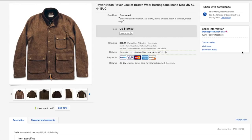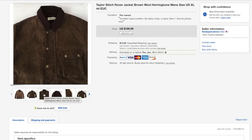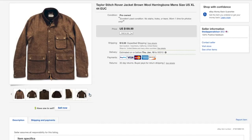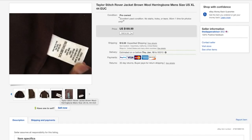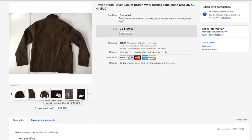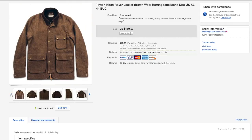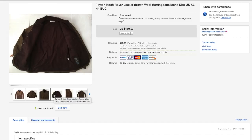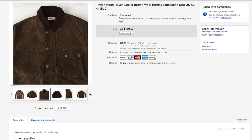Last but not least is this jacket from the brand Taylor Stitch. This is actually a stock image, but anytime I use a stock image I always make sure I take actual photos as well — I highly suggest you always use actual photos in your listing so the buyer knows exactly what they're getting. This jacket sold for 189 bucks — I got offers for 160 and 150 but held on and got full asking price. Taylor Stitch is one of my favorite brands to sell; I hardly ever find it but when I do I always make good money.